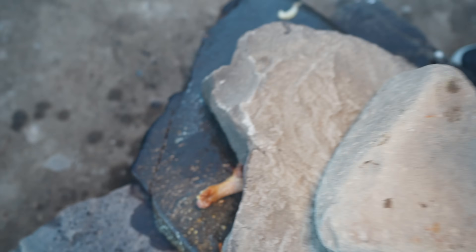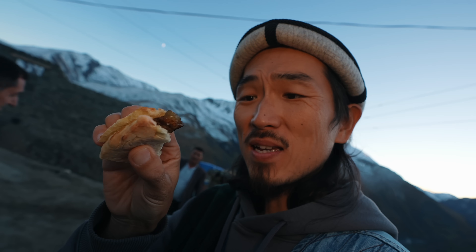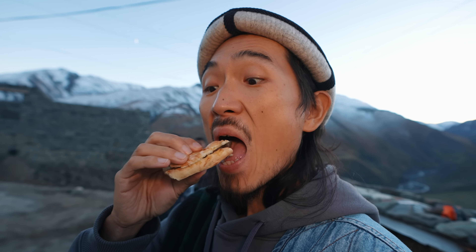It smells crazy! He covers the meat with the stone again after flipping them. Let me try this guiruk sandwich — so buttery!